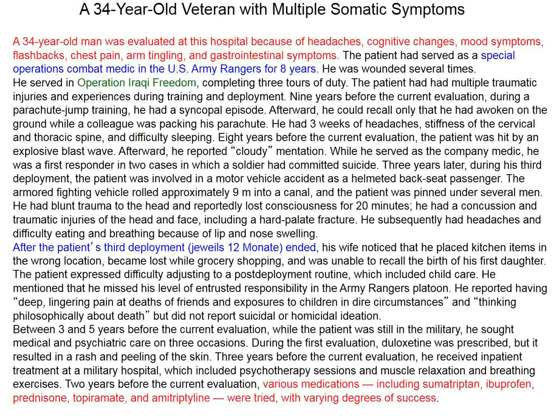When he was discharged from the Army with an honorable discharge, he had trouble as a civilian with symptoms of depression, thoughts of suicide, and flashbacks. He couldn't get along and ended up drinking too much alcohol, and also using marijuana. He was seen by the Veterans Administration and various physicians, and a whole variety of drugs were attempted — sumatriptan, ibuprofen, prednisone, topiramate, amitriptyline — with minimal degrees of success.